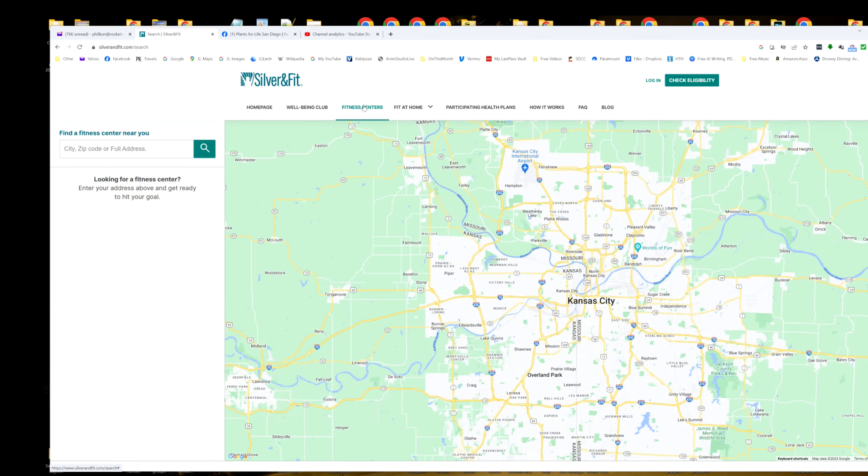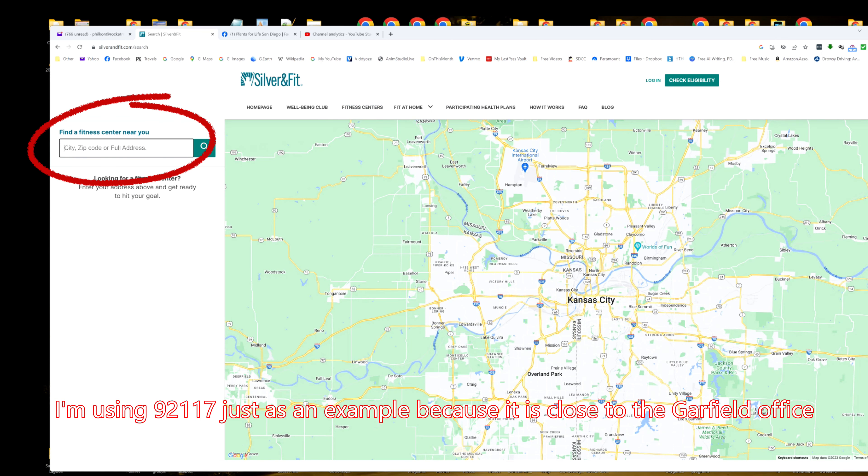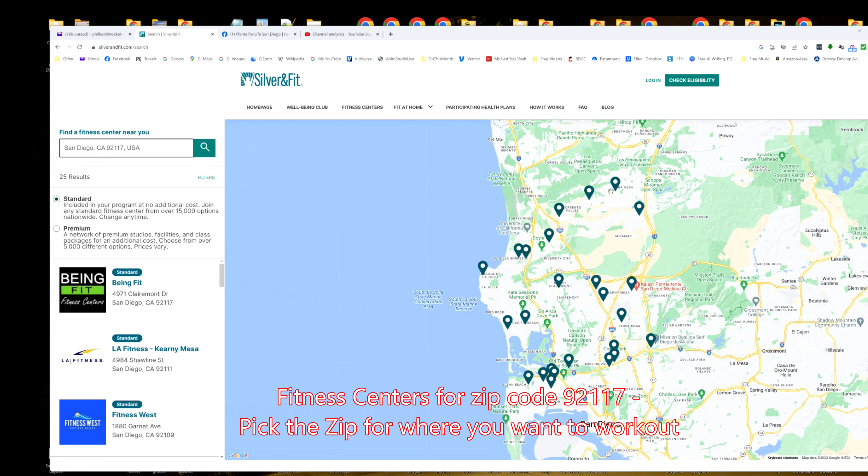Which fitness centers are included? Well, you can click on 'fitness centers,' come in here and type in a zip code for wherever your local one is. I'm going to type in the zip code closest to the office — 92117, closer to the place where we've been meeting. Click on that, give it a couple of seconds.